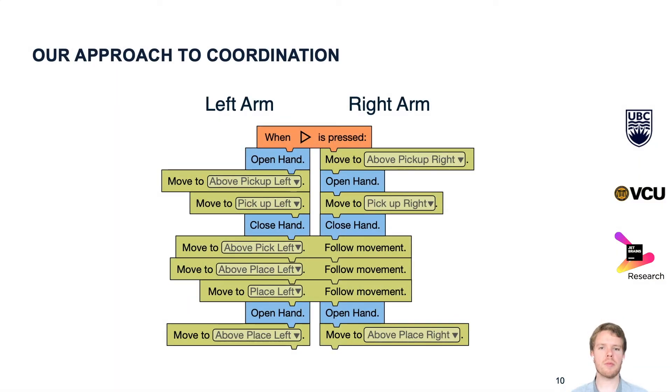This brings us to our approach. We decided to present the programs for both robot arms side by side — the program for the left arm is on the left and the program for the right arm is on the right. In this example program, both arms are picking up and carrying an item together. There are also blocks that affect both arms, and they span both columns. In this example, we have a move block where both arms do the same movement synchronously.